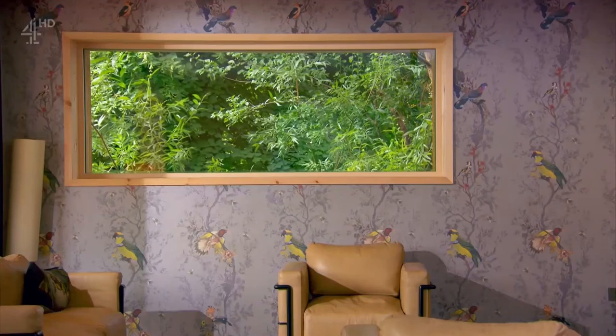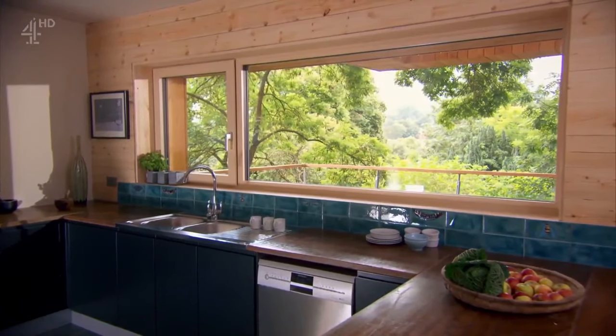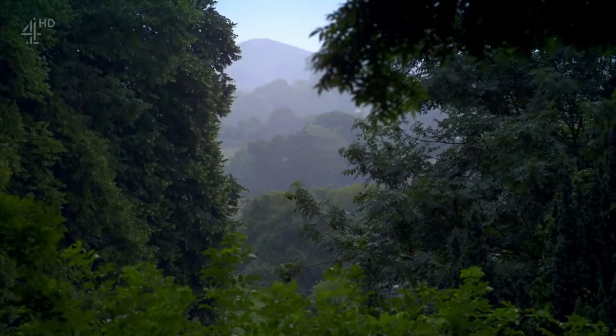The windows inside of the home frame views out to nature, similar to how traditional Japanese houses do. This connection to nature is a constant reminder to the homeowner of the beautiful environment that the house sits in.